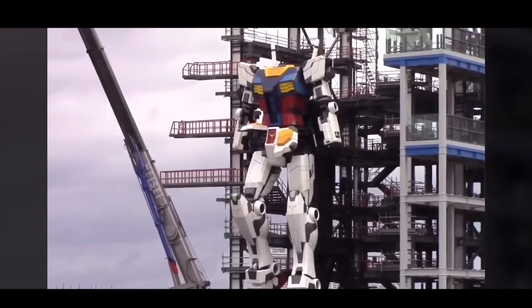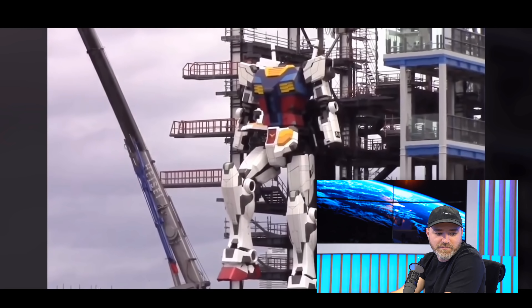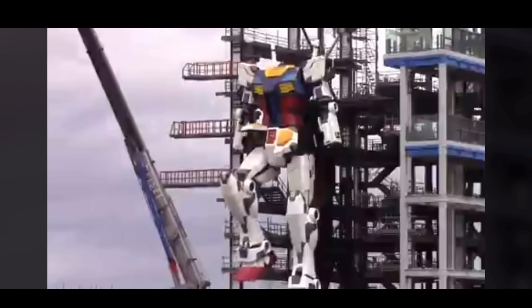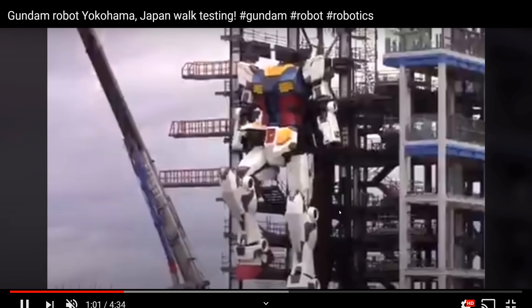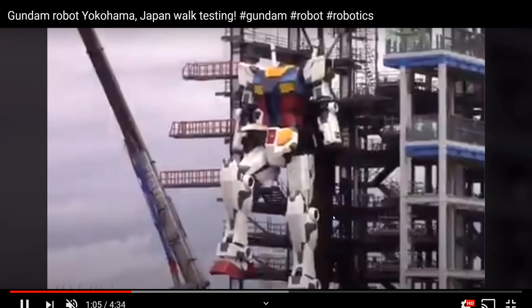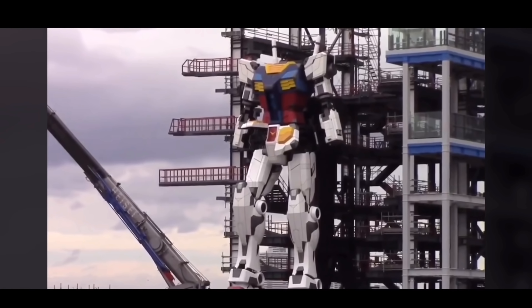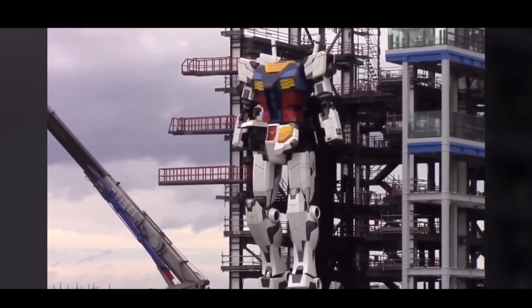Oh yeah, for sure. This thing is enormous — 25 tons, 24 degrees of freedom. The hand from wrist to fingertip is 6.5 feet. It isn't fully walking in the video, but you can see it lifting its leg into a walking motion. They appear to be getting close to actually moving this thing around to some degree.